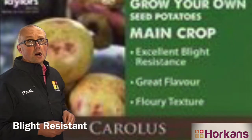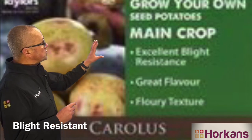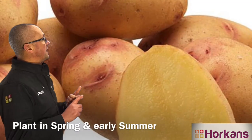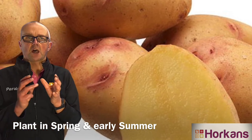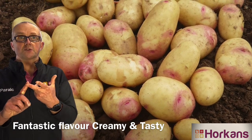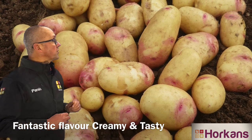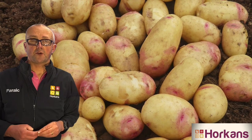It's blight resistant, it's easy to grow, it produces beautiful tubers. You can plant it early or late in the season and the tubers store really well. But more importantly, the flavor is ideal for people that love roast potatoes, crispy chips, creamy potatoes, or just a potato with a lovely flowery texture. Give it a grow — it's a variety called Carlos, and now is the perfect time for planting.